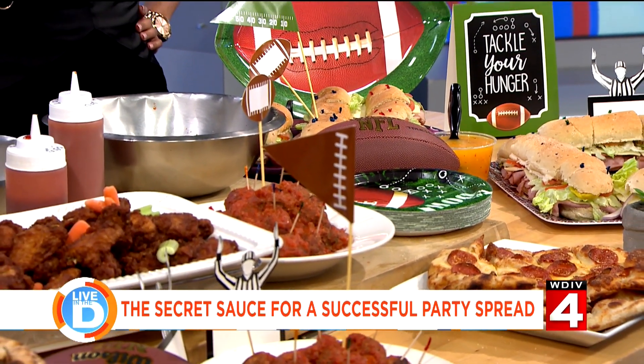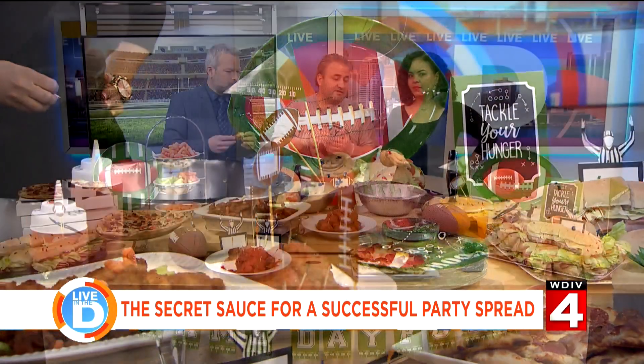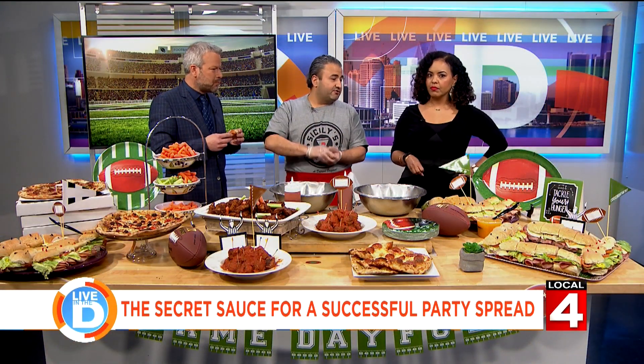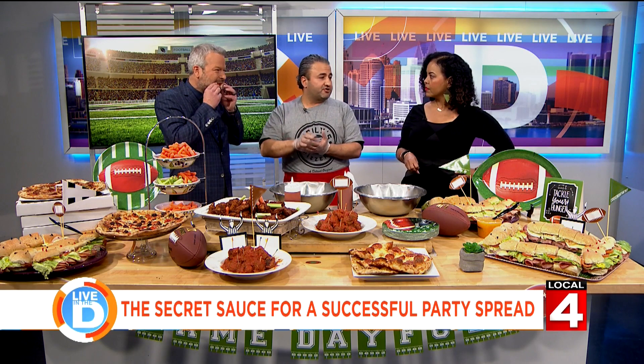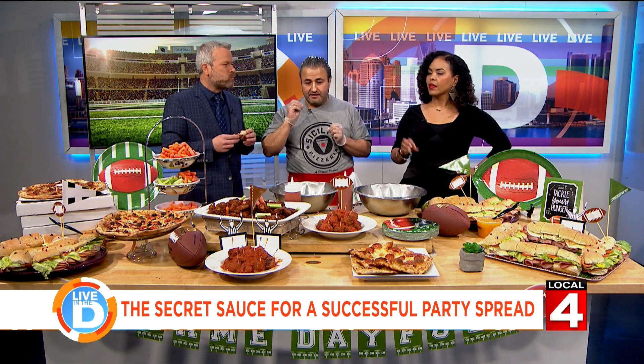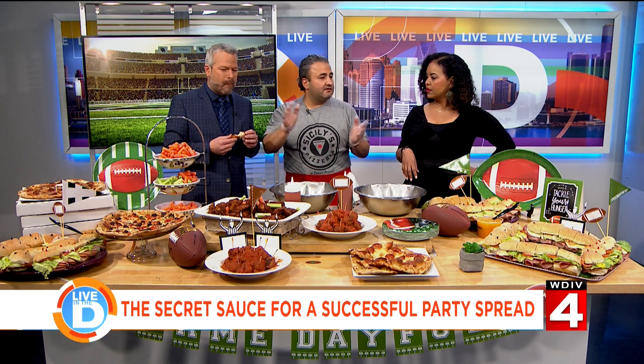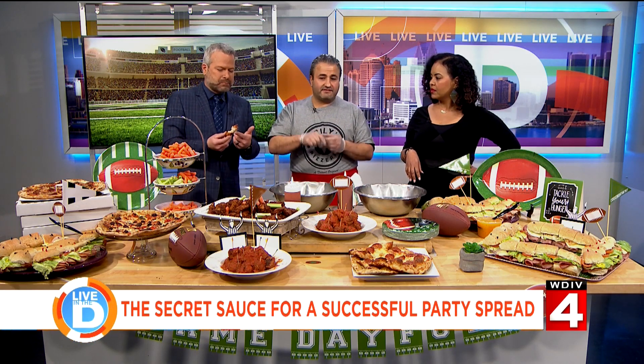So how far in advance should we be prepping? If you're doing it at home, the night before is enough. If you have hot food you're going to serve, you can partially cook it, hold it, put it in the fridge and then heat it close to game time. Cold foods like sandwiches and salads can be done 24 hours ahead of time.